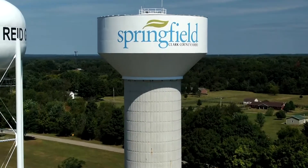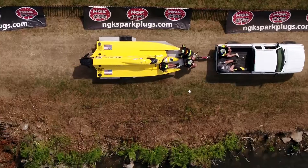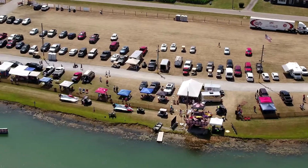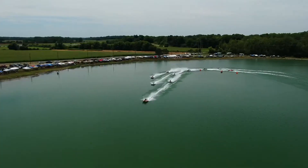Hello to Warbuck. Welcome to round four of the NGK F1 Powerboat Championship, which this week takes place in Springfield, Ohio. Springfield saw multiple different heat winners last year, so we're looking for more of the same at this year's event.